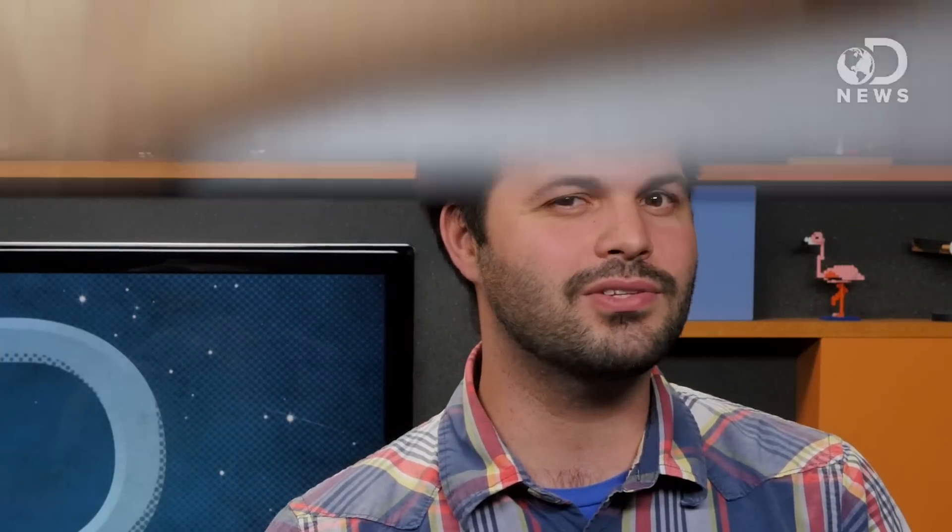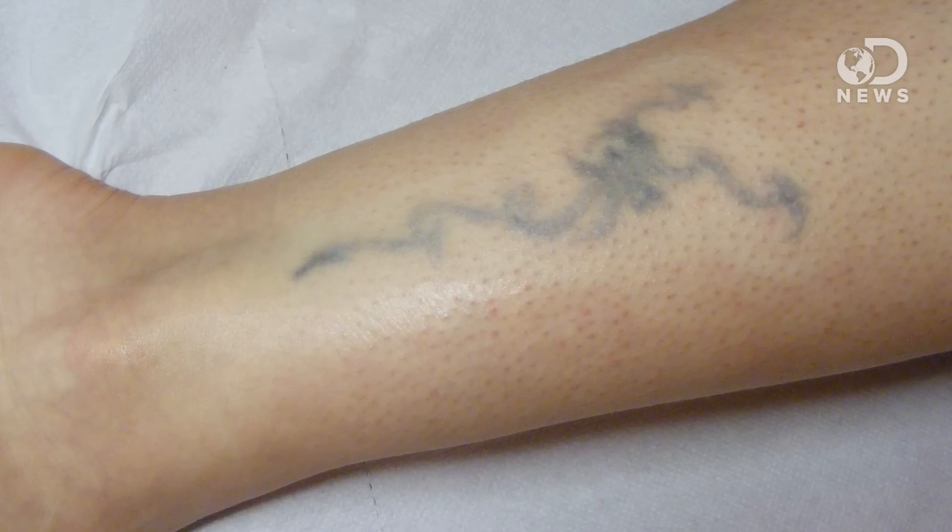There are over 1,000 inks on the market, and the dermatologists doing the removal rarely know which one was used in the original tattoo. Once the treatment breaks the ink down, the body's macrophages can eat up the now smaller, broken inky bits. Laser removal is sort of like a pencil eraser — the darker and thicker the tattoo, the harder it is to erase and the more sessions it can take. If the wrong wavelength of laser is used, permanent scarring can occur.